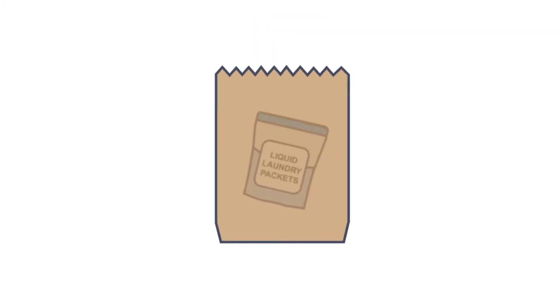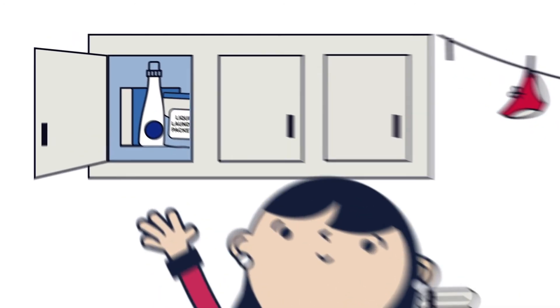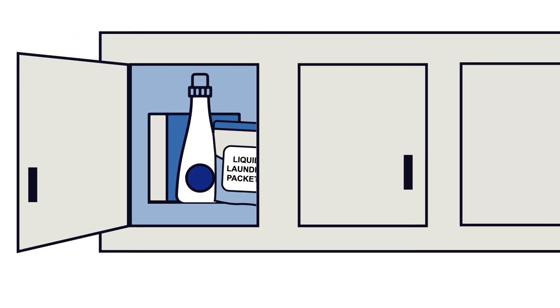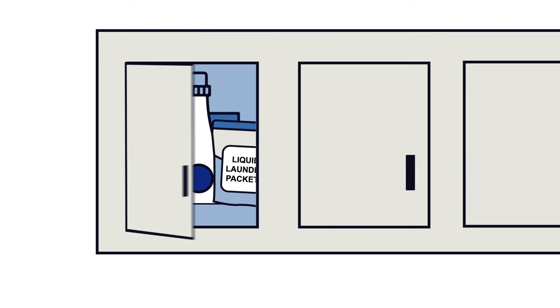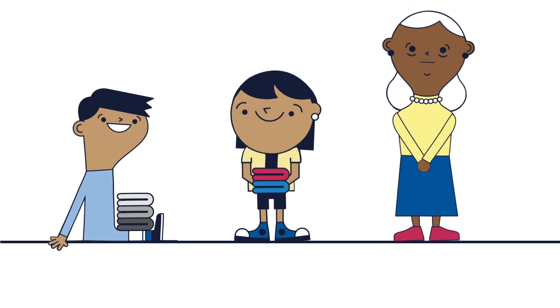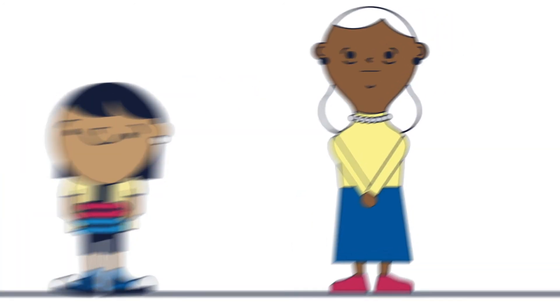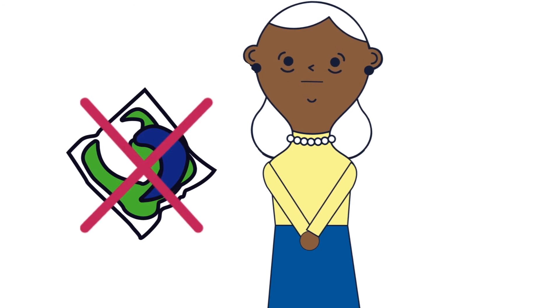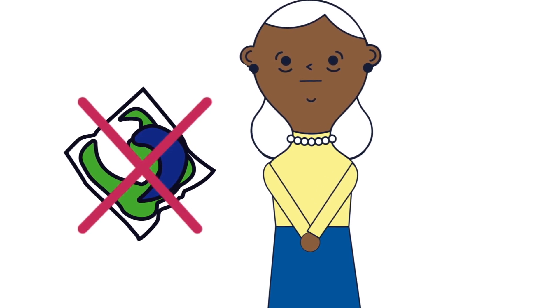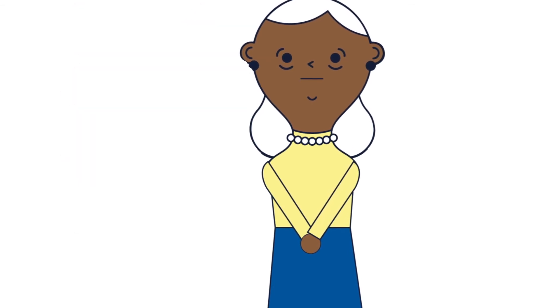Bag liquid laundry packets and other household cleaners separately at the store and put them away immediately. Keep these products up high and out of sight and reach of young children and seniors with cognitive disabilities, like dementia. Never allow children to handle liquid laundry packets or other detergents — give them other chores in the laundry room, like folding or sorting clothes. For seniors with cognitive impairments, liquid laundry packets could draw unwanted attention and interest, so it is equally as important to keep them up and out of sight and reach.